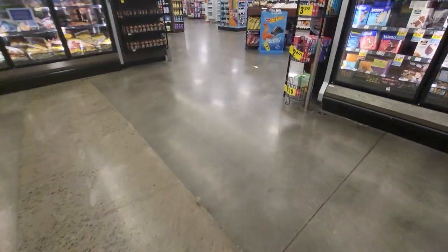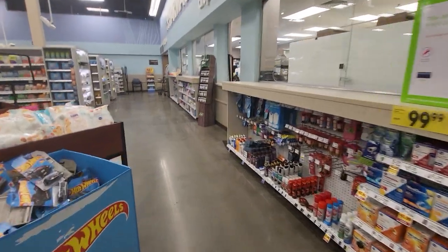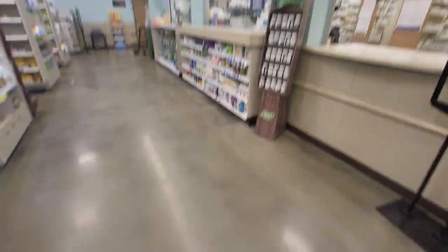And up here is getting to the checkout. I'm surprised how — oh yep, pharmacy. Got to get the pharmacy. And this is a drive-thru to it.